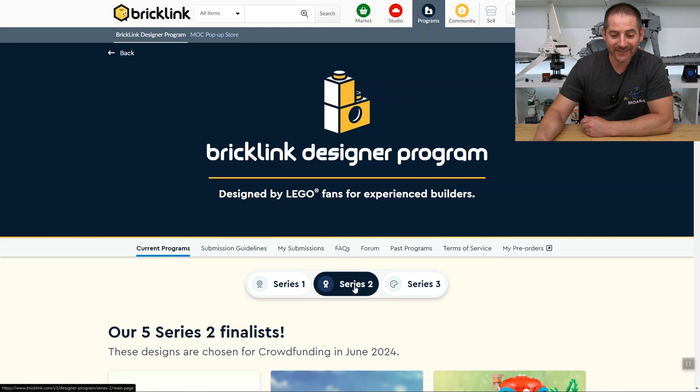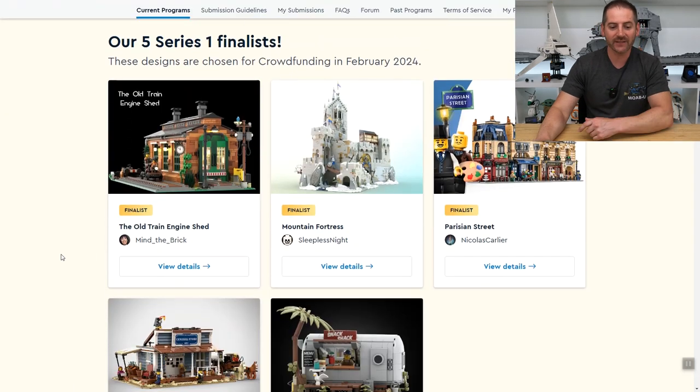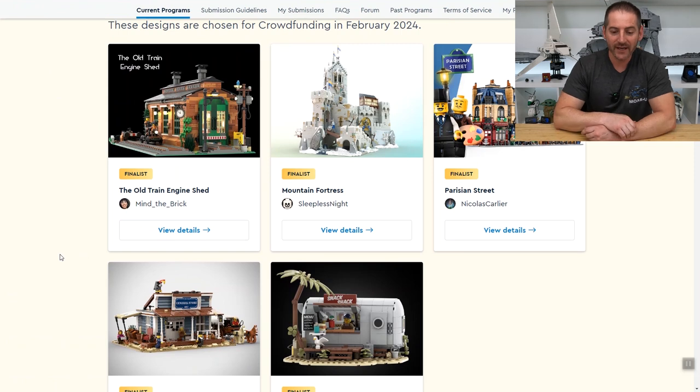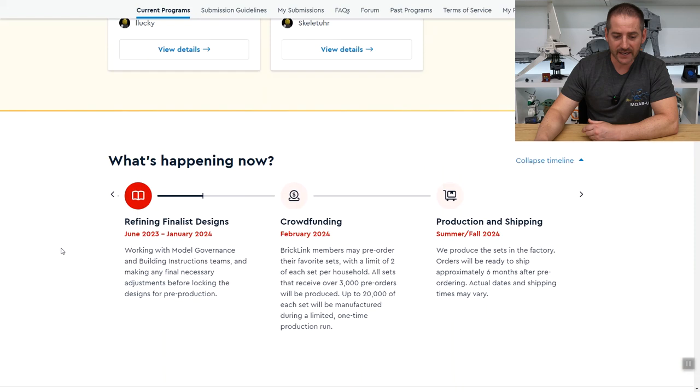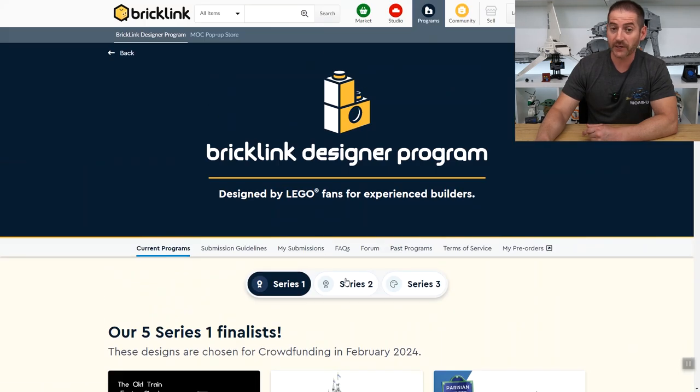We're already on the series two finalists. As a brief history, series one finalists are still in process. Crowdfunding for those won't start until February of 2024, so mark your calendars because they go fast.